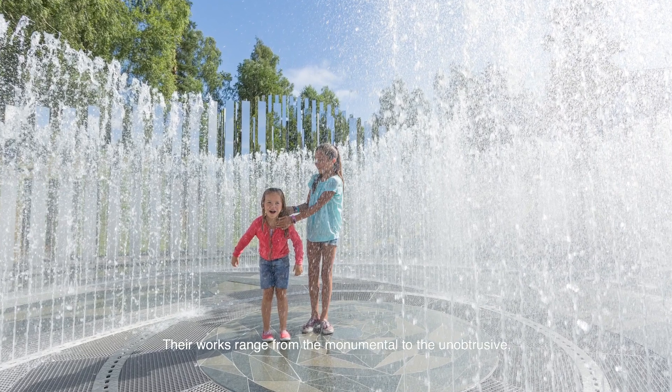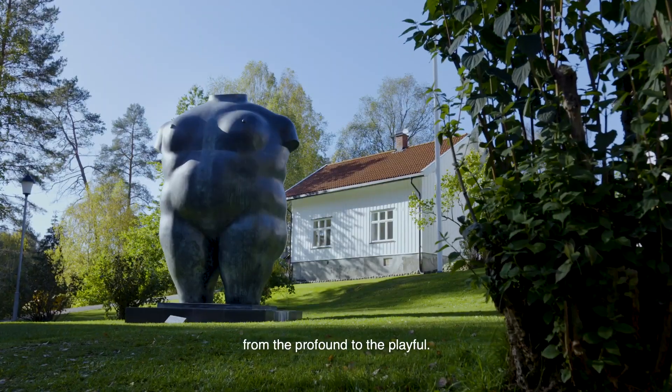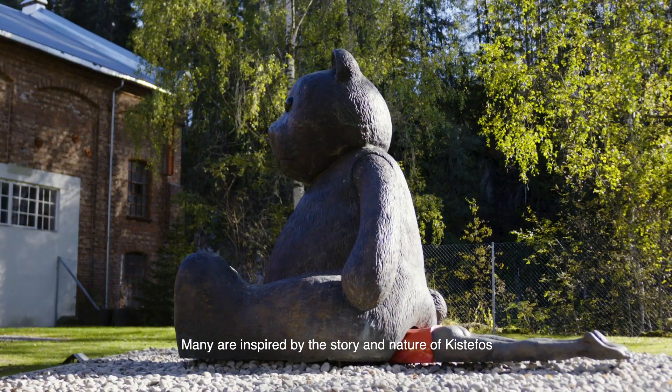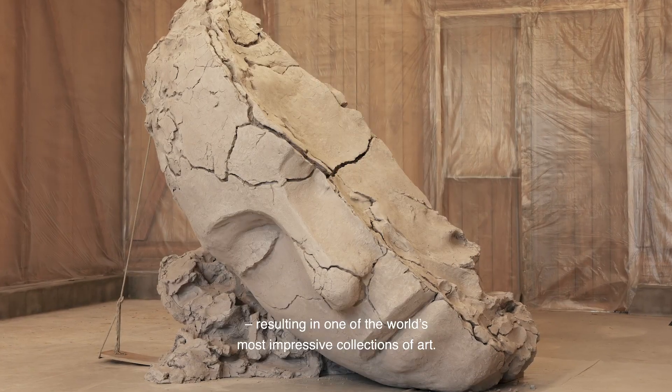Their works range from the monumental to the unobtrusive, from the profound to the playful. Many are inspired by the story and nature of Kistefoss, resulting in one of the world's most impressive collections of art.